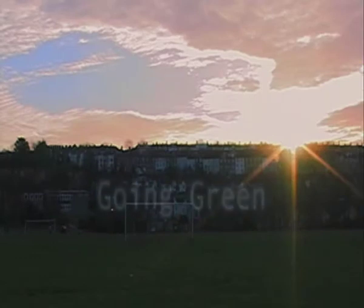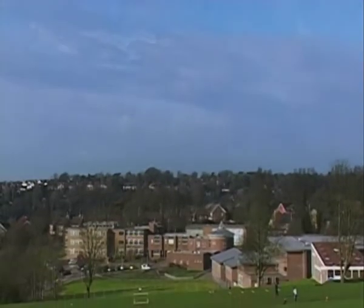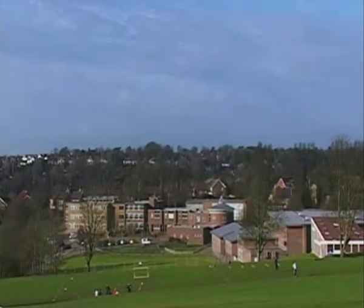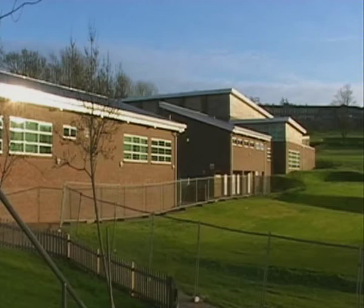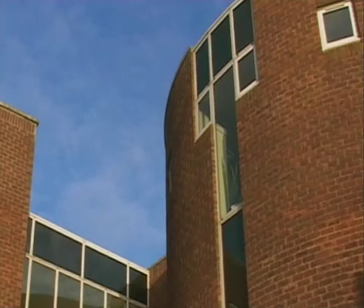Environmental issues are a massive international concern and everyone can play their part. This film looks at two inspiring and award-winning schools where ecology has transformed the curriculum. Built in the 1950s, Dorothy Stringer School in Brighton & Hove, East Sussex, was by no means eco-friendly. With hard work and dedication, a group of pupils and staff have transformed the school and the derelict building to put the environment firmly on the agenda.